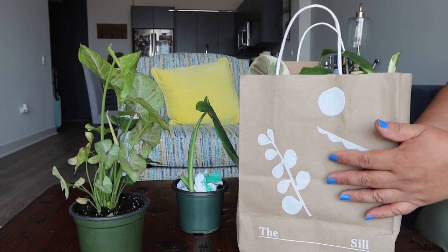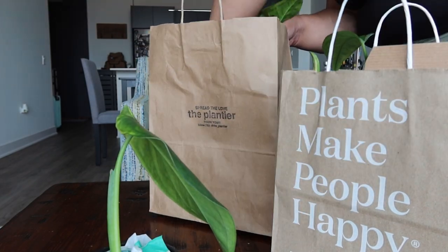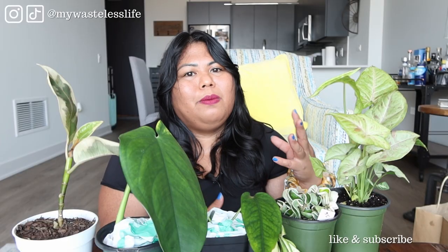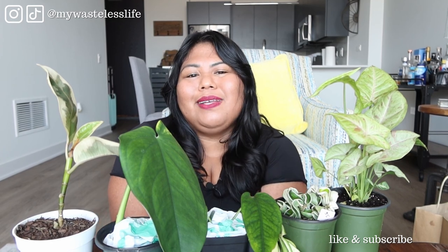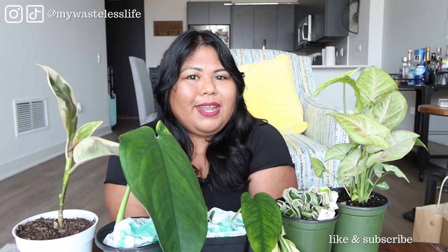I hope you enjoyed my plant haul and all the videos from my plant shop tours in Chicago and my vlogs. If you haven't seen any of them, I'll link them all below along with the playlist. If you liked this video please give me a thumbs up, and if you're new I hope you subscribe — I put out houseplant and sustainable lifestyle videos every week. Until my next one, I appreciate you, take care of yourself and each other, and have a plantiful day. Bye!